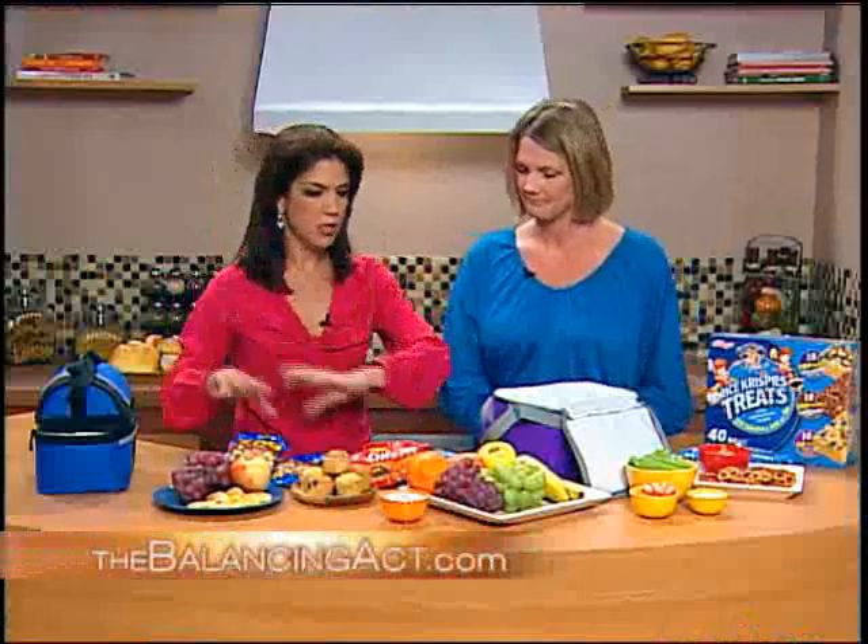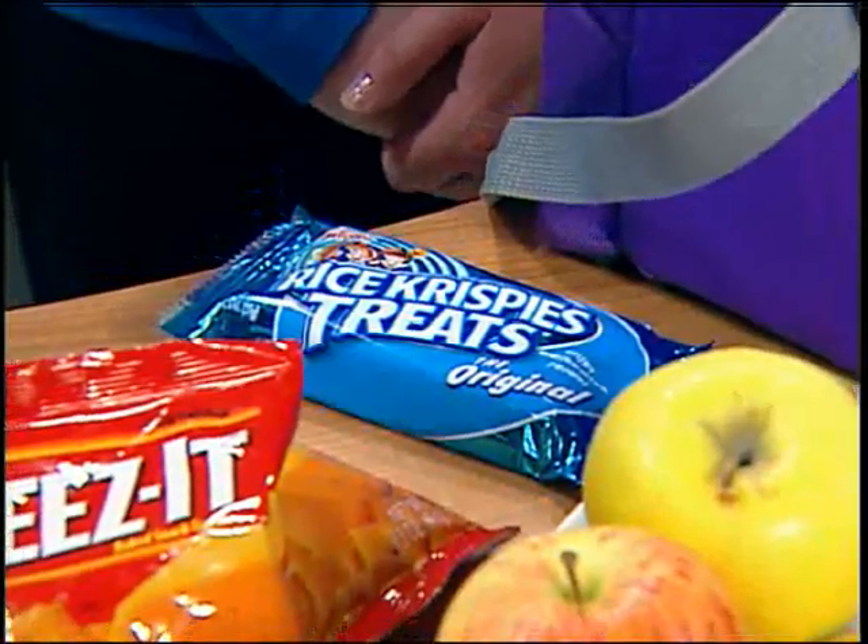Seeing all of this — the Cheez-its, the Rice Krispies, fruits, vegetables — it seems costly. One trick is to sit down at the beginning of the week with your daughter and the menu, decide which days she eats at school and which days she packs a lunch. When you find treats she likes, hit a warehouse club store and stock up — it's more economical and a lot less stressful.